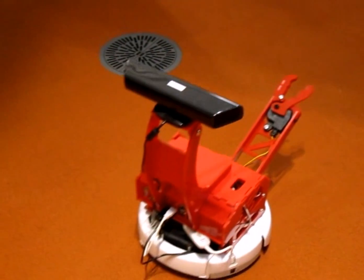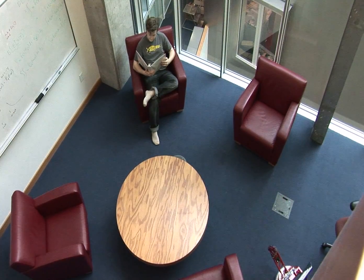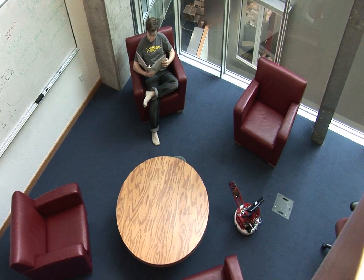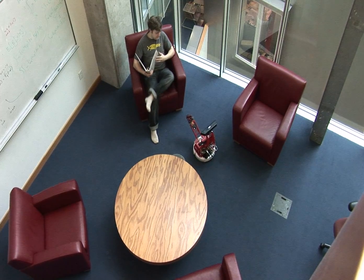BillyBot is a technologically advanced platform. The robot's connect sensor delivers an astounding amount of data that can be parsed by its powerful computer and translated into action. BillyBot's unique ability to interact with the world through the arm allows more functionality than any other robot on the market at any comparable price.